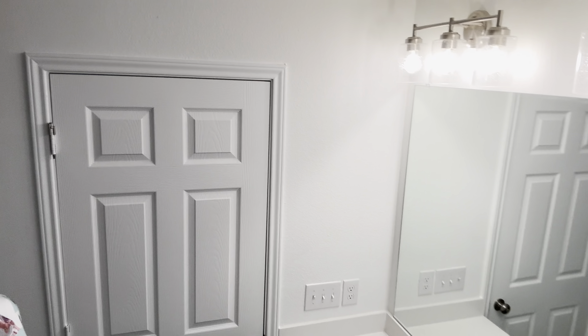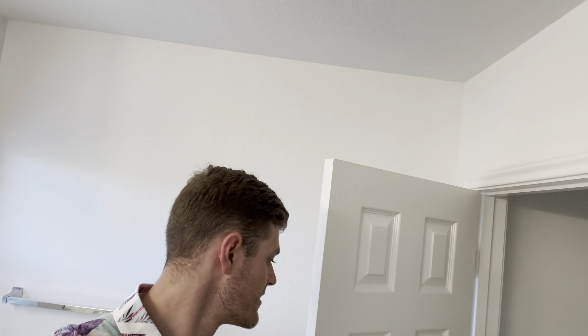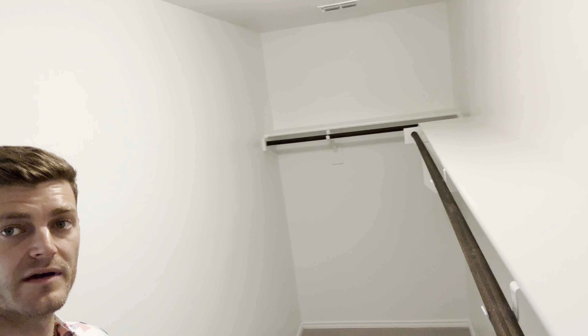Beautiful vanity here. No tubs in the master bath — just your stand-up shower — and a larger storage area for all the bathroom stuff. You've actually got built-ins in the closet — I didn't see built-ins on the last one. Got some sections there along with the run that goes down the middle for the walk-in closet.